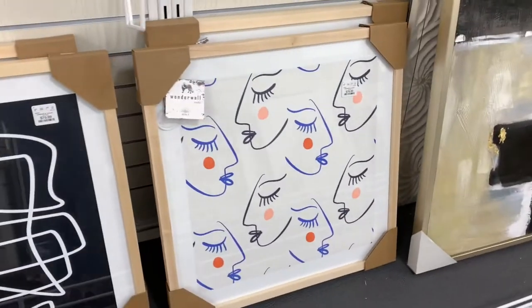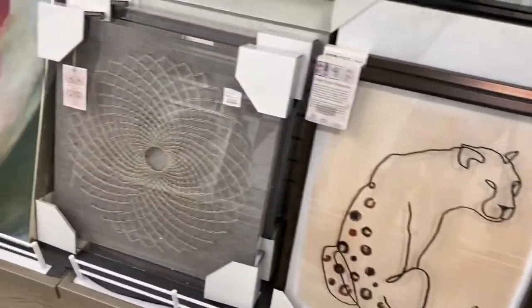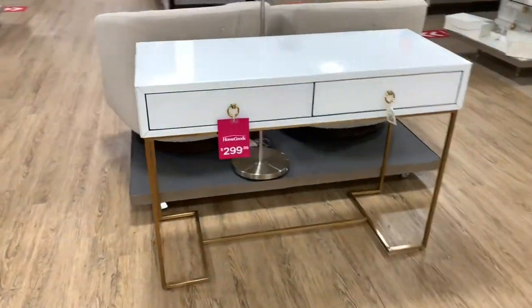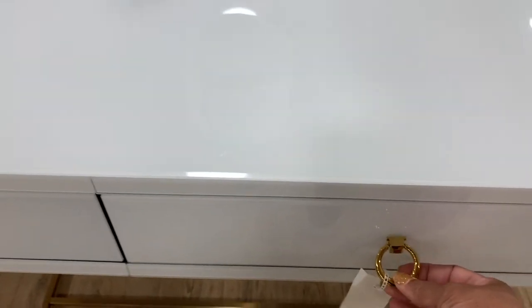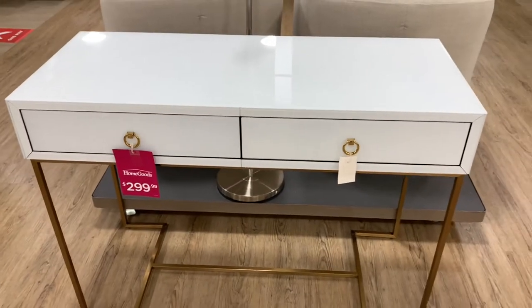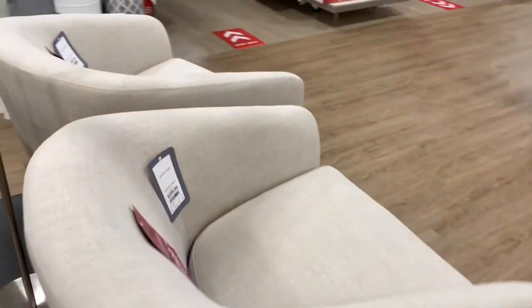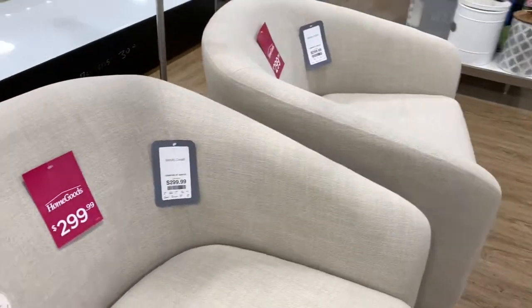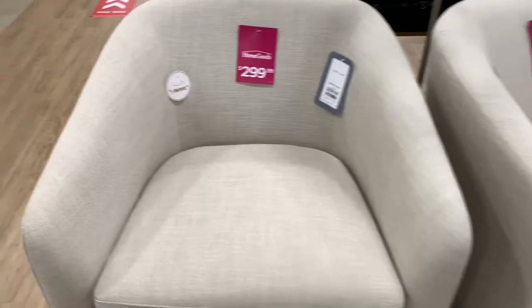These little faces right here are $79.99. That tiger right there is $29.99 — and then $299.99 for others. Very nice table right here — I love the gold detail on it — $299.99. And I love these swivel chairs right here, $299.99 for those — very nice.